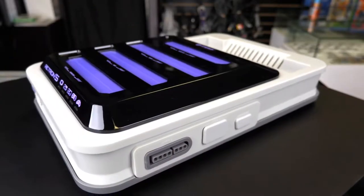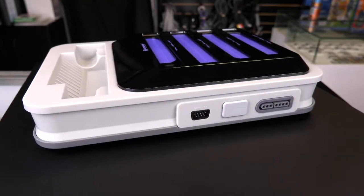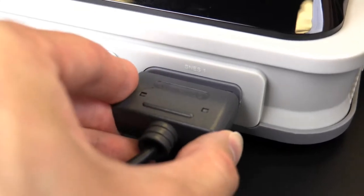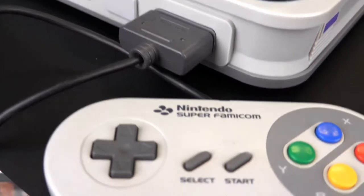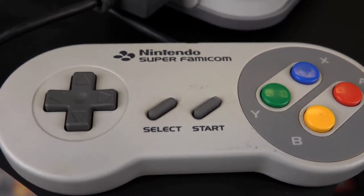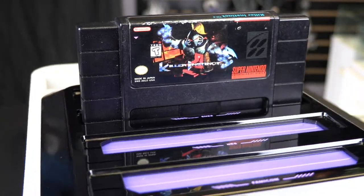That's amazing. Now, talking about controllers — how do you play these different games with all the different controller options? The Retron 5 has two inputs for Nintendo, two for Super Nintendo, and two for Sega Genesis controllers, so you can plug in a couple of each. You can either play a Super Nintendo game with a Super Nintendo controller, or if you're feeling a little crazy, you can hook up a Genesis controller, map the buttons however you want, and play a Super Nintendo game with a Genesis controller. You really have the control to do whatever you want with it.